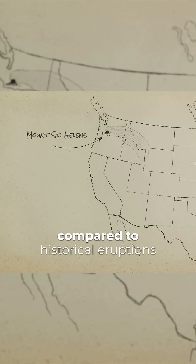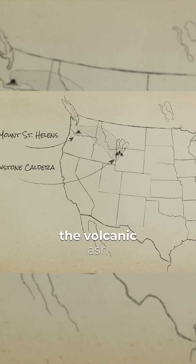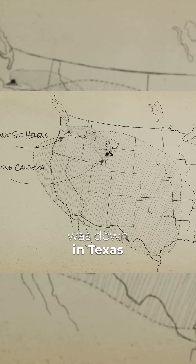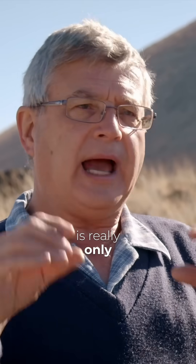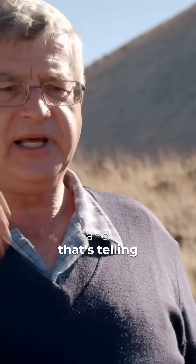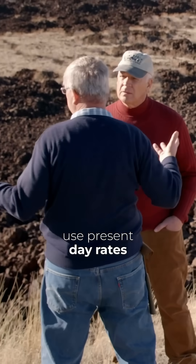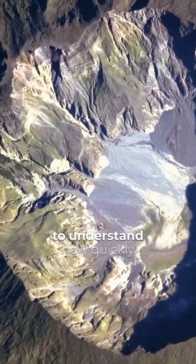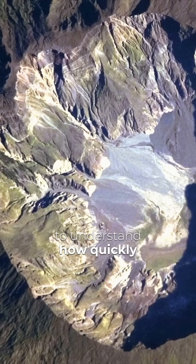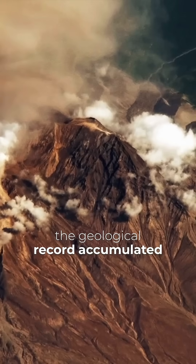But that was small compared to historical eruptions. We can go back a little bit further to the Great Yellowstone eruption, and some of the volcanic ash was down in Texas — it blew that far away. What we see in the present is really only minuscule by comparison to what we've seen in the past. And that's telling us something about the historic past. We can't use present-day rates of these processes to understand how quickly and how majestically, in terms of scale, the geological record accumulated.